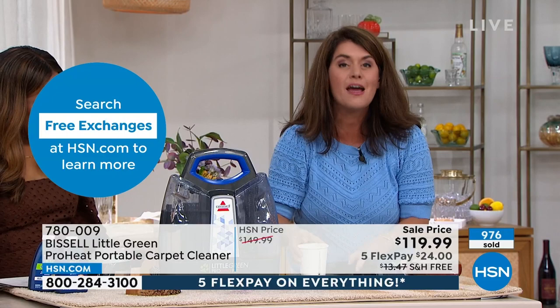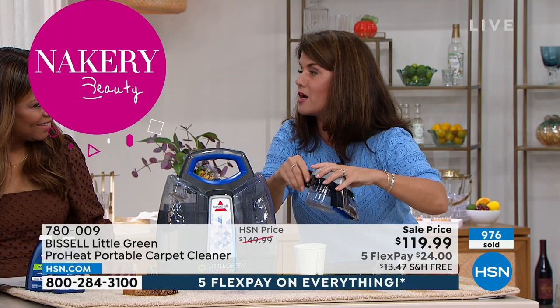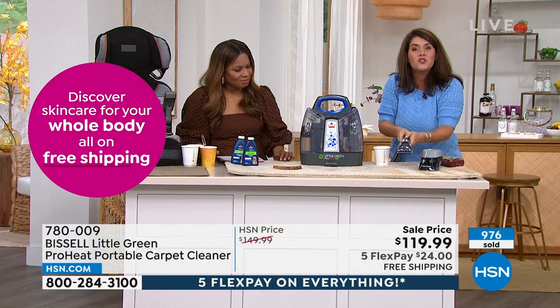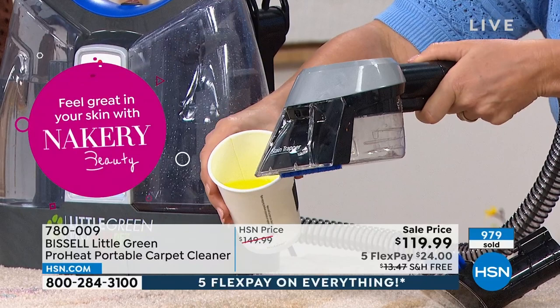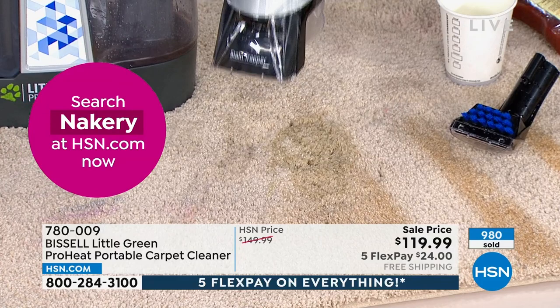I'm going to show you one more thing because this has never happened ever in a handheld. This is your stain trapper. We call it the crapper trapper at my house — because if your kids get sick or your dogs get sick, you don't want it to go through the hose. So watch what you're going to do. Even in this small size you are getting the two dirty tank canister. I've got some energy drink right here and I'm going to pour it in. It doesn't go into the hose.